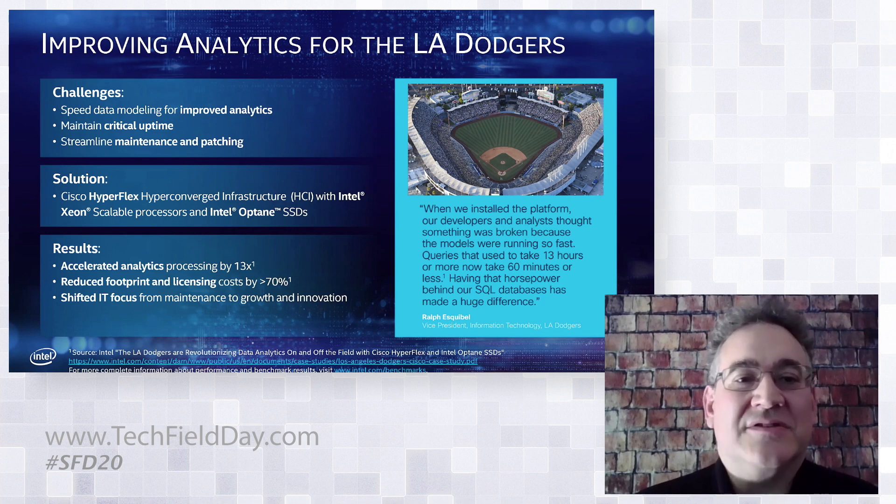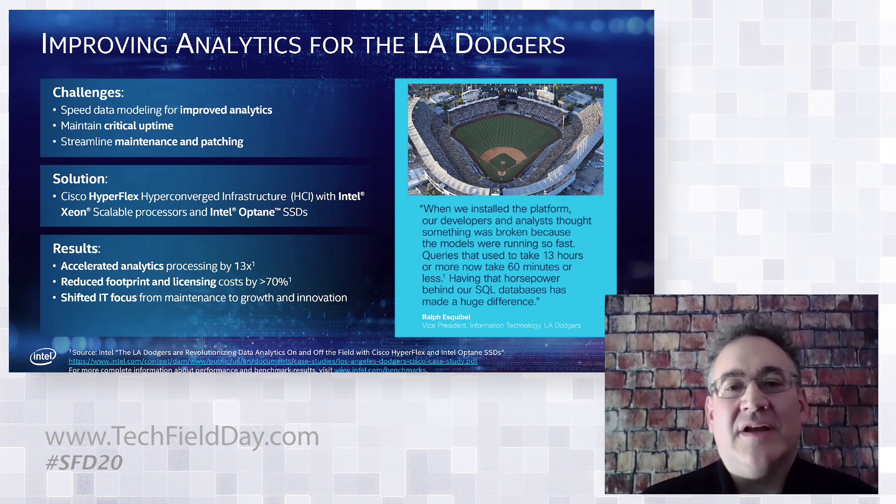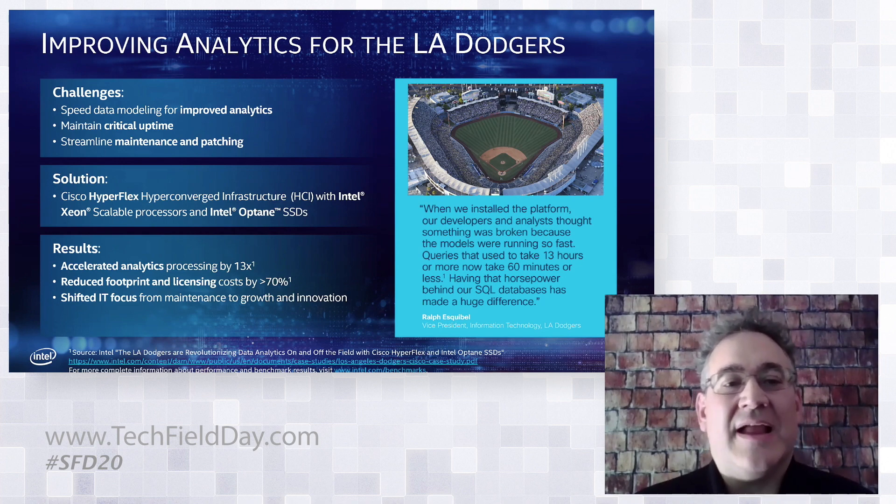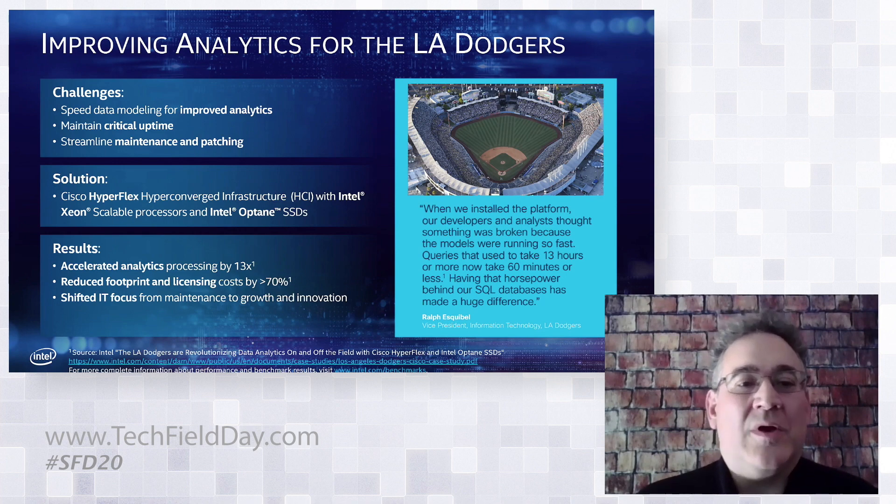Let's talk about the Los Angeles Dodgers. They had a problem: how do they simplify and streamline their IT infrastructure while handling really spiky workloads? They need to sell tickets, take tickets on game day, run concessions, and analyze game data to improve strategy. They needed that extra capability on demand without the system being impacted. They also wanted to simplify — and what they were able to do is go from a room full of servers to less than a rack of servers.